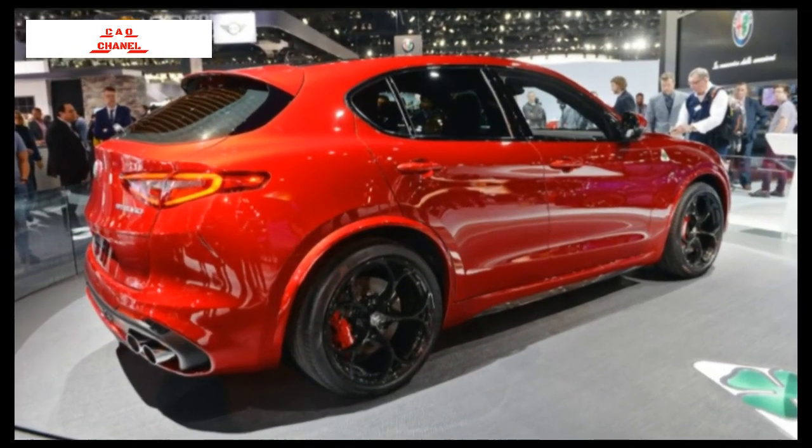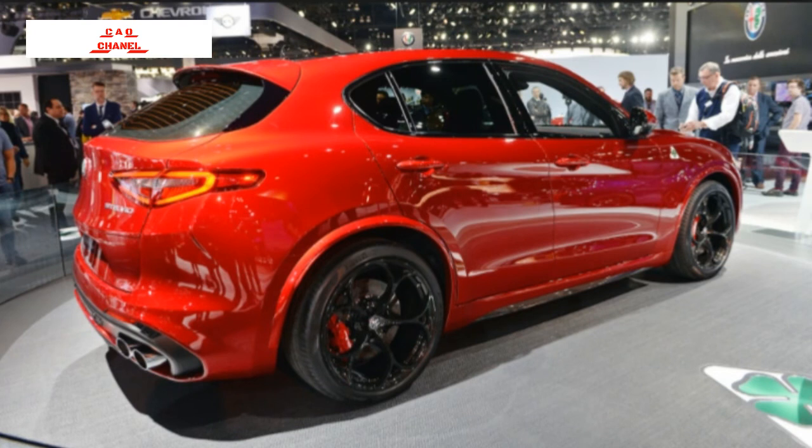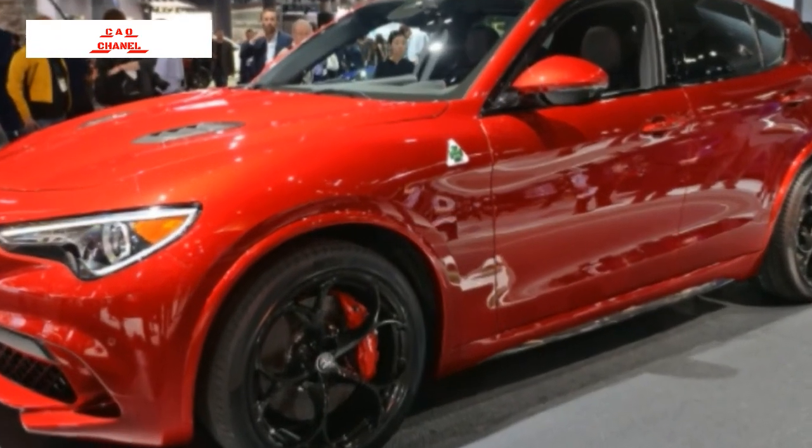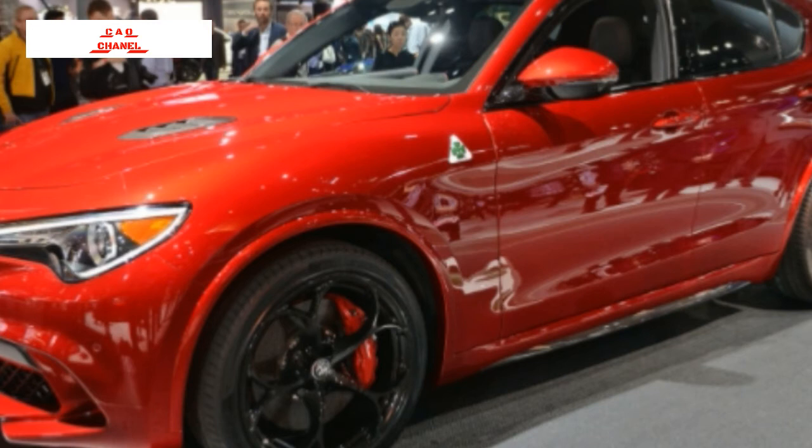Alfa didn't reveal when the Stelvio will arrive at dealers, nor did it give an estimate for pricing. But we hope it won't take quite as long to show up as the Giulia, for a couple of reasons: it could be a big money maker for Alfa, and if it delivers on even a fraction of the enjoyment of the Giulia, we want to drive it as soon as possible.